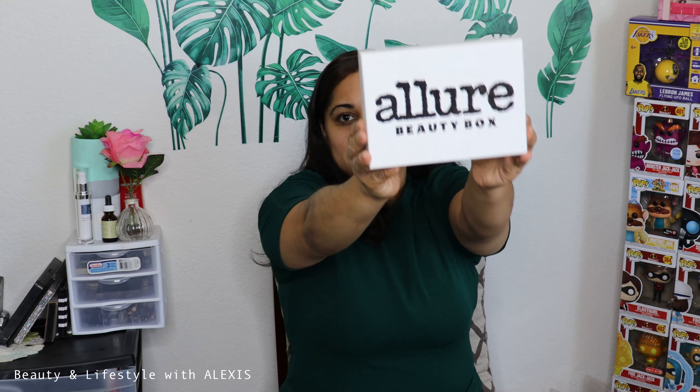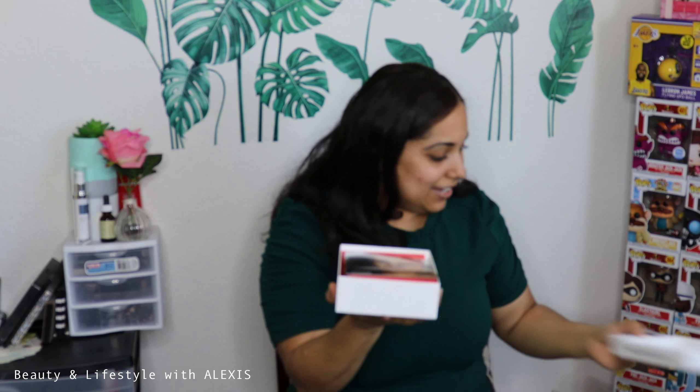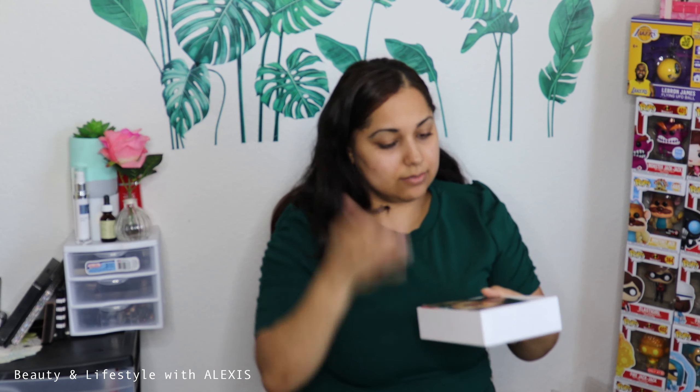If you're new here, welcome, and don't forget to hit that subscribe button. If you are returning, thank you guys so much for the support and for coming to check out this unboxing. Okay, so let's check this out — it's a small box. This was $16 with tax and shipping, around $16.25 or so, but they say it's $15 before all of that.